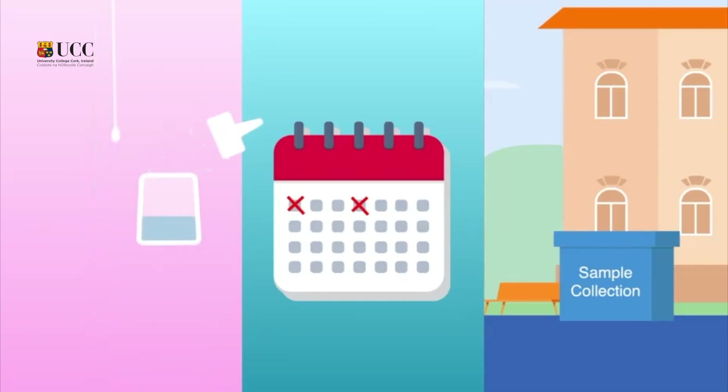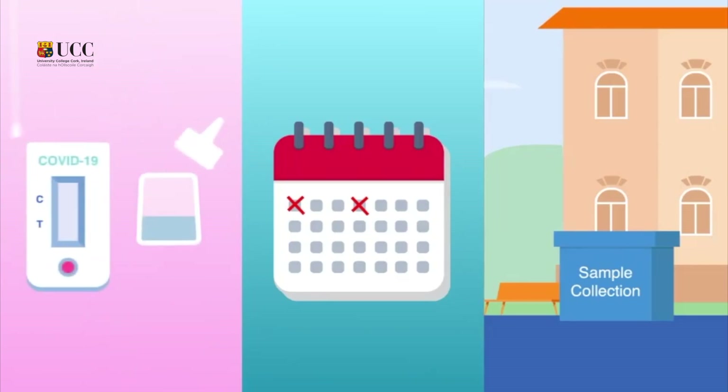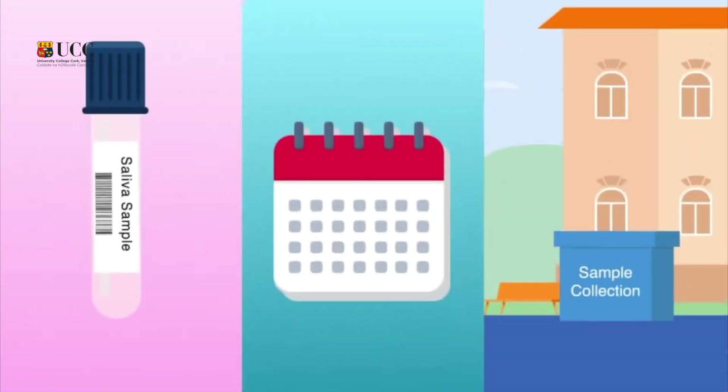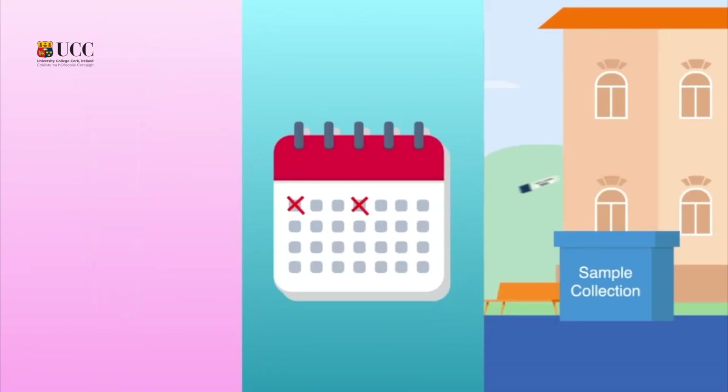The test is simple and consists of two parts: an antigen test completed every Monday and Thursday, and also a simple saliva sample provided at the same time on Mondays and Thursdays. This sample will be sent to our UCC lab and undergo a PCR test.